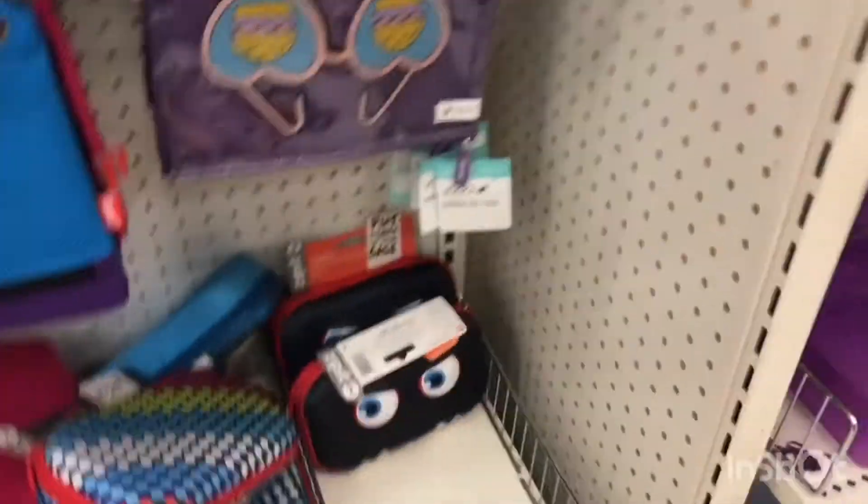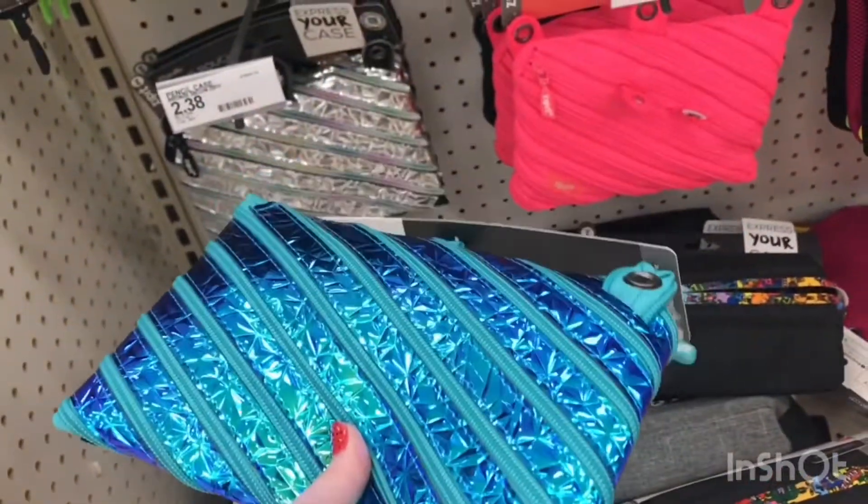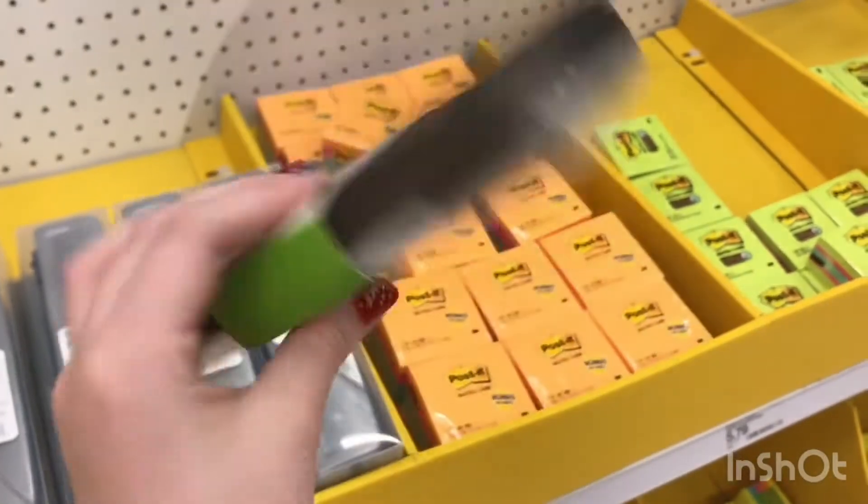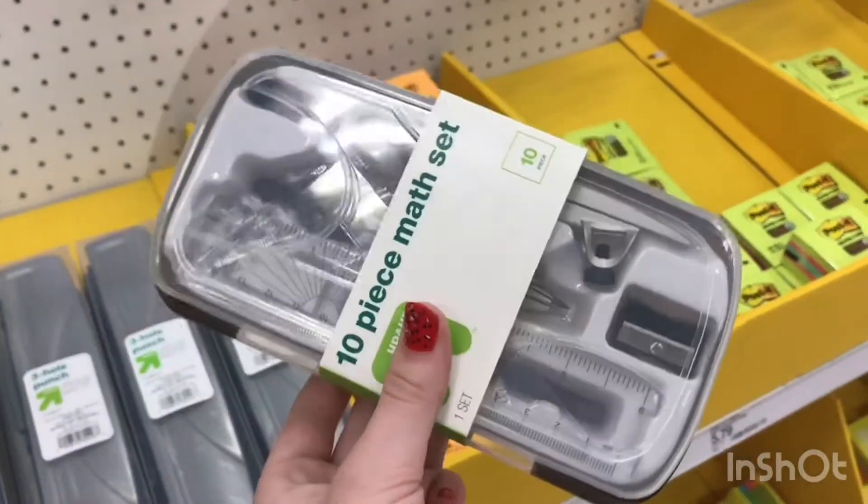Oh wow, there's a lot on this side too. I think I'm going to get this one — this is a protractor plus compass, so it has a protractor and compass in it. It's a home asset, so I think I'm going to get this one.